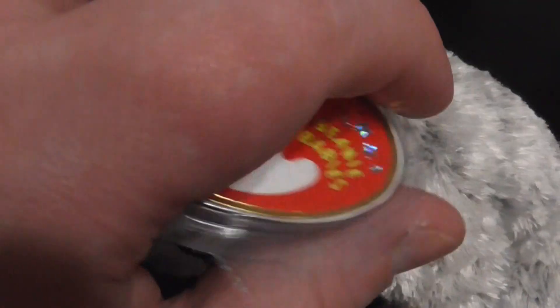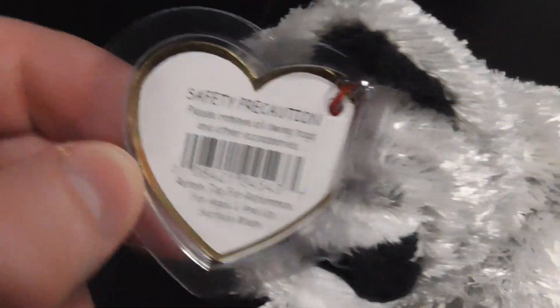Here's its tag, pretty nice. Here's the back of it, pretty nice.